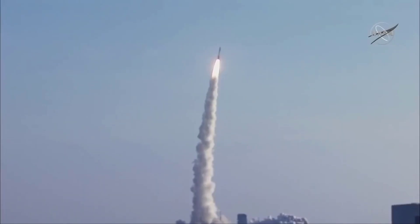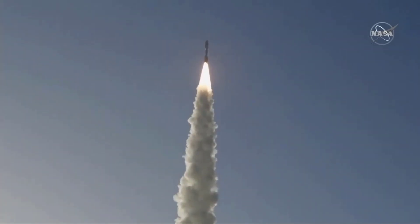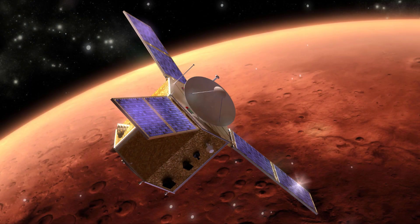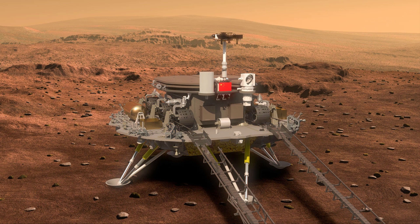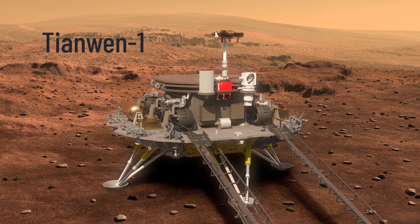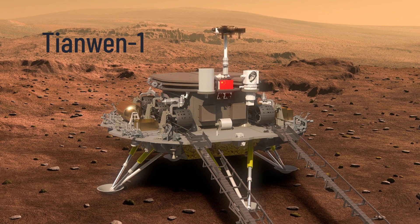NASA's Perseverance rover is the third mission to Mars launched in July 2020. On July 20th, the United Arab Emirates launched its Hope Orbiter, and on July 23rd, China launched its all-in-one mission consisting of an orbiter, lander, and rover to Mars. But before moving forward, let's understand what an orbiter, lander, and rover are in brief.